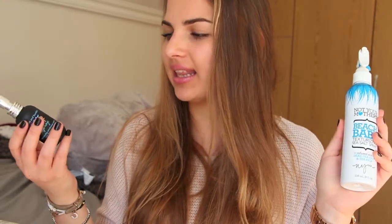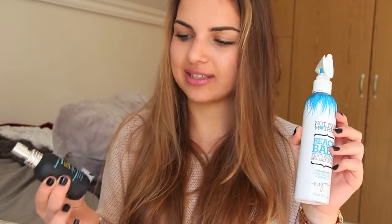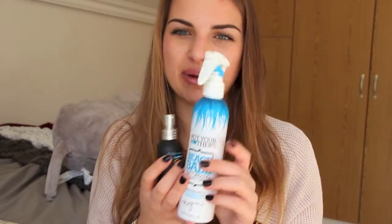Moving on to hair products, I've got a dupe that I have seen before, and this is the Not Your Mother's Beach Babe and the Bumble and Bumble Surf Spray. I got the medium size of the Bumble and Bumble because I wasn't quite sure if I was going to like it, and I'm glad I got the smaller size just because this one smells like pee — it does not smell good. I really love the way the Not Your Mother's one smells because it smells like coconut. This one costs more and it's a lot smaller, and I like the Not Your Mother's one better because the applicator is a lot larger and it distributes onto your hair much better.